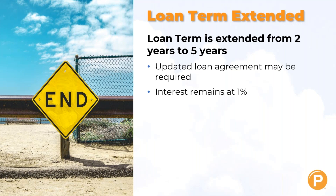The loan term has now been extended from two years to five years, meaning you have five years to pay back anything that is not forgiven. The interest rate is still 1%, and your lending institution may require that you complete a new loan agreement. If you need to request that change, go back to your lending institution and talk with them.